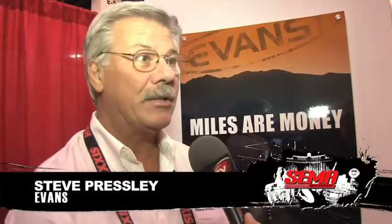We've stopped by Evans Cooling here at SEMA 2010 to have a chat with Steve Presley about waterless cooling. This is actually — call me ignorant — but it's the first time I've heard of it. Well, basically what we've been doing over the last number of years is developing a waterless coolant to work in high-performance race engines.